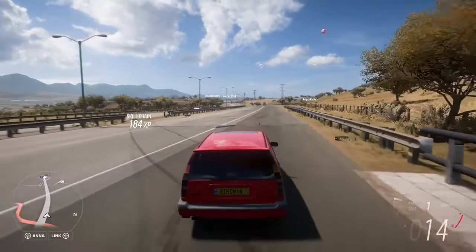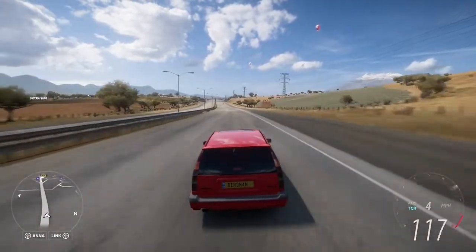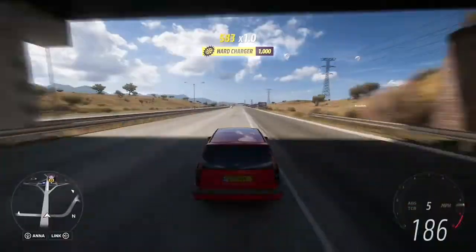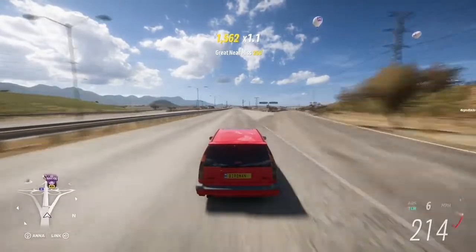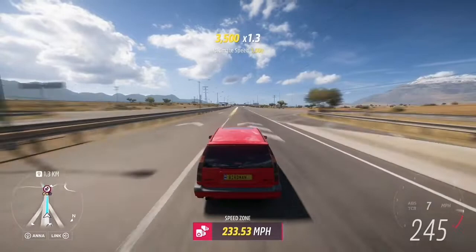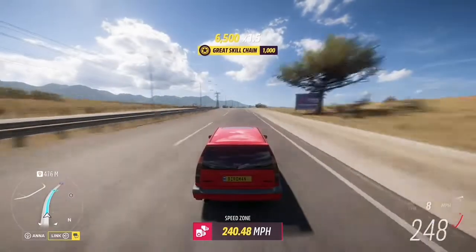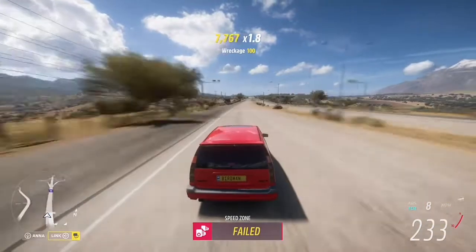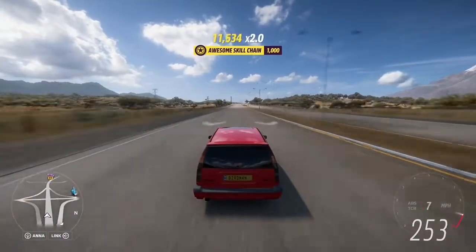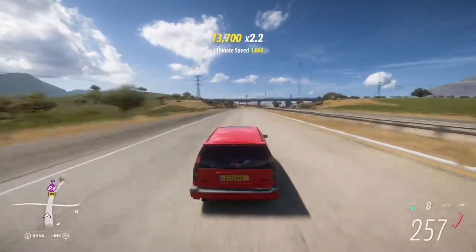Now, for one of the all-time great cars on this list — one of the most famous sleeper cars: the Volvo 850R. This had a five-cylinder engine, as a lot of Volvos did back then, and I think it had about 250 horsepower. Now, I've fitted it with a new engine from the Toyota Supra. If you fit a turbo to the Toyota Supra engine, you get over 1,000 horsepower — and this has 1,270 brake horsepower. Look at it! That turbo is really kicking in, really boosting it. 250 — it's already beating the Honda.